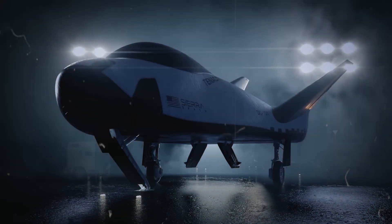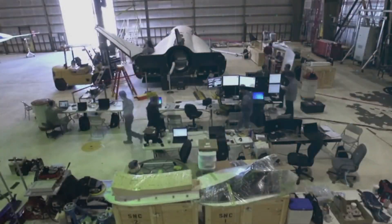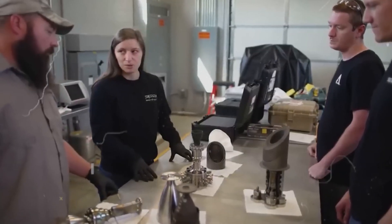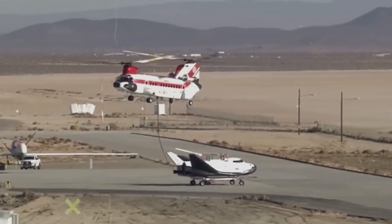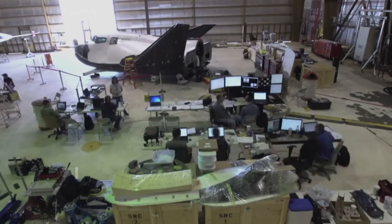During its development, the Dream Chaser faced several challenges. The project began in the early 2000s with plans for an initial flight in 2016. However, issues arose with its automated flight control systems, crucial for safe landings, and debugging them took longer than expected. Additionally, design modifications were needed, especially for the thermal protection system to handle re-entry temperatures better. These changes extended the development timeline, requiring more testing phases. Originally set to launch on an Atlas V rocket, Sierra Space switched to the more cost-effective Vulcan Centaur rocket instead.